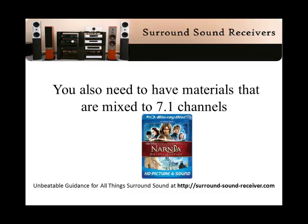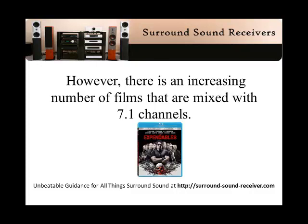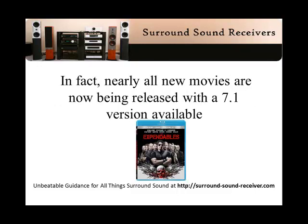You also need to have materials that are mixed to 7.1 channels. Currently, the majority of movie soundtracks are mixed in 5.1 channels — that is, the sound is designed for the 5.1 surround sound configuration. However, there is an increasing number of films mixed with 7.1 channels, and in fact nearly all new movies are now being released with a 7.1 version available.